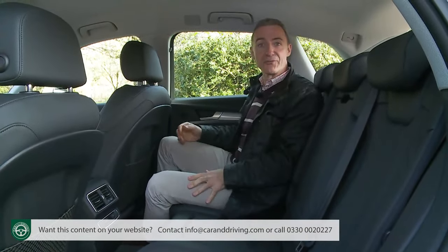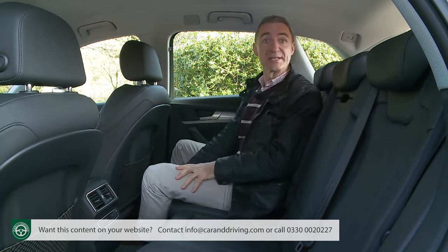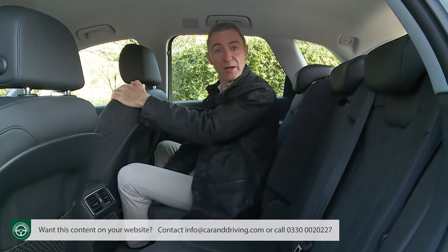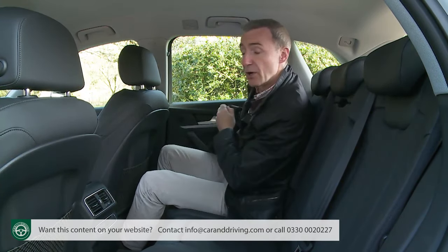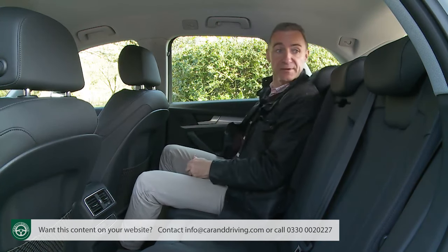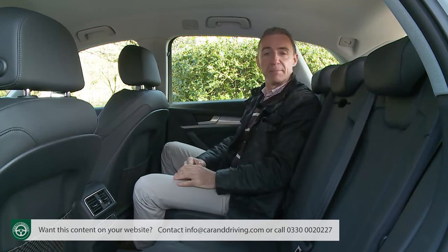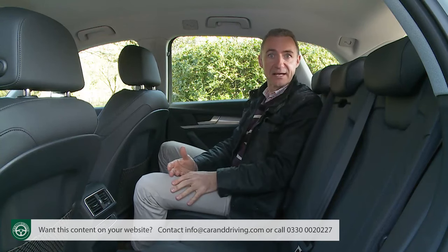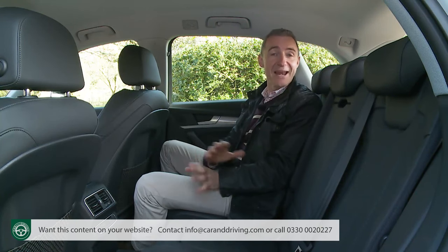It's time to turn our attention to the rear, starting with the option that every Q5 should come with — what Audi calls its Rear Bench Seat Plus feature. This lets you slide the base back and forth by 12 centimetres to either increase legroom or luggage space, and also alter the backrest angle through three stages for greater long-distance comfort. It is annoying that this functionality costs extra, particularly as it's standard on a much cheaper Volkswagen Tiguan. With the exception of a Land Rover Discovery Sport, no other car in the premium mid-sized SUV segment offers anything like this at all.